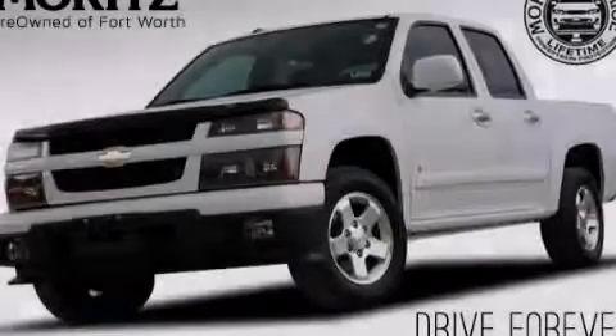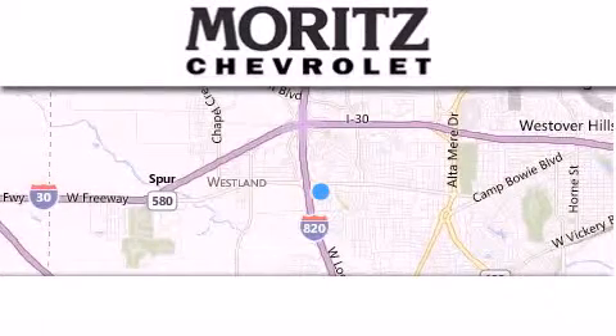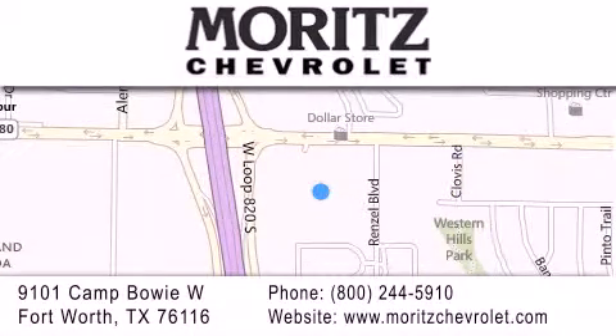Stop by today and test-drive this automobile for yourself. Thank you for considering Moritz Chevrolet for your next luxury vehicle. If you have any questions, please visit our website, give us a call, or stop by our dealership located at 9101 Camp Bowie West in Fort Worth.